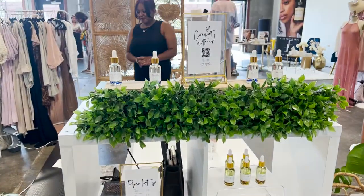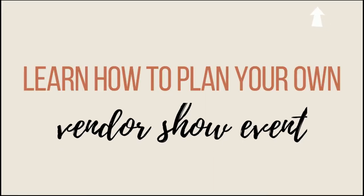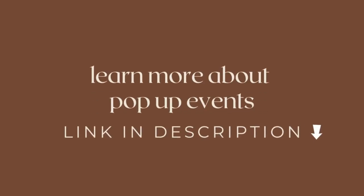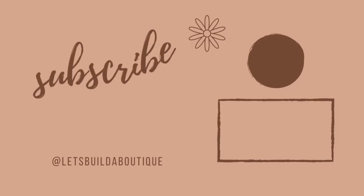And that is it for our skincare vendor booth displays for today. Hope you guys enjoyed! I do have several other videos available to learn more about how to set up your own vendor booth and get ready for your own pop-up shows — whether that's the items you need or just tips, tricks, and inspiration. I've got a whole playlist so feel free to check it out, and lastly make sure you subscribe.